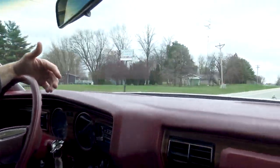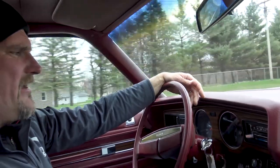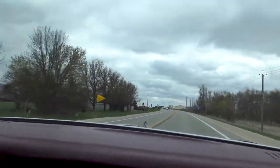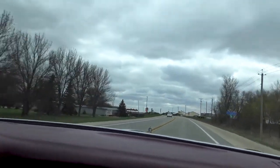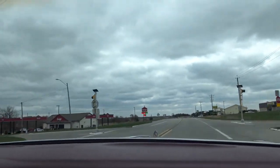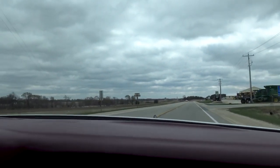Hey, this thing drives nice! The kickdown works perfectly. We're doing 70 miles an hour right now and it feels like 40. I'd take this thing on a road trip — no wind noise. It drives like Mom's Cadillac. It's one of those cars where you think you're going 40 or 50 miles an hour and you're actually doing 70. But if you want to punch it down, that transmission still kicks down.